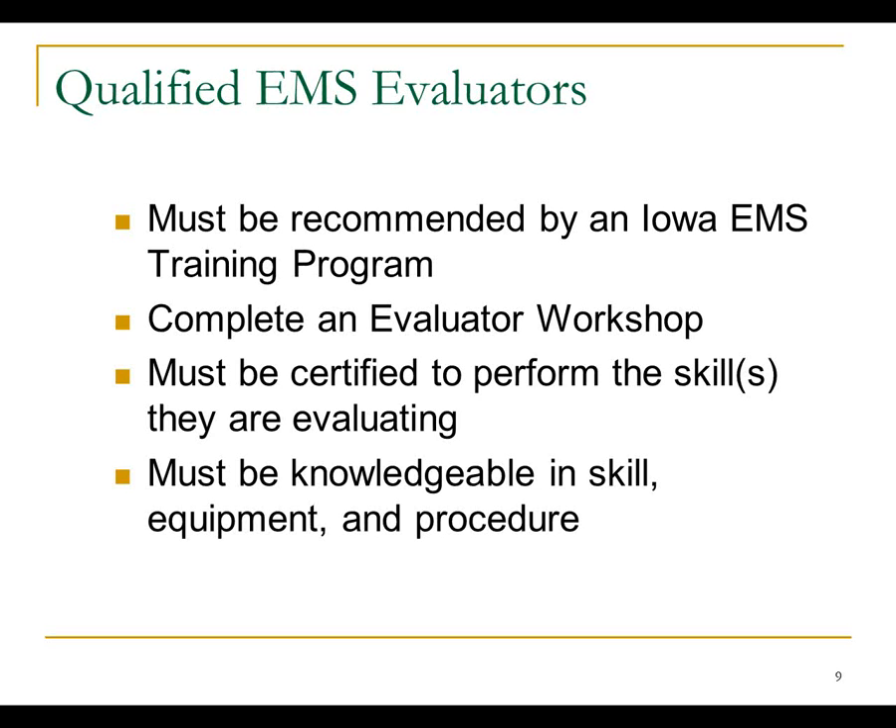How do you get the evaluator endorsement? First, a training program recommends you, and they'll do that electronically after you finish this workshop and meet their requirements. You have to be certified to perform the skills you're evaluating — as an EMT, you cannot evaluate intubation unless you're also a respiratory therapist or have some other qualification. You need to be knowledgeable in the skill, equipment, and procedure. The training program needs to make sure you actually know how the evaluation works. It's more than just listening to a talk for a couple hours.